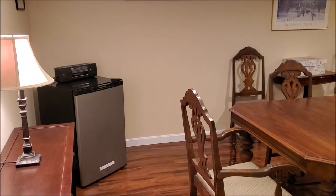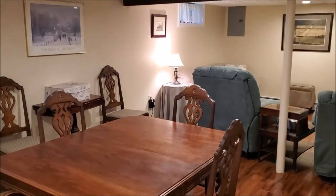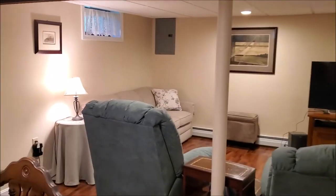The Adams Home Team presents to the Nashua market this meticulously updated two-bedroom, two-bathroom ranch home with a one-car garage, close to Route 3's exit 4.